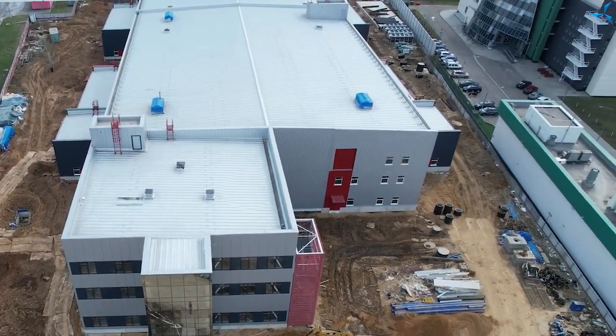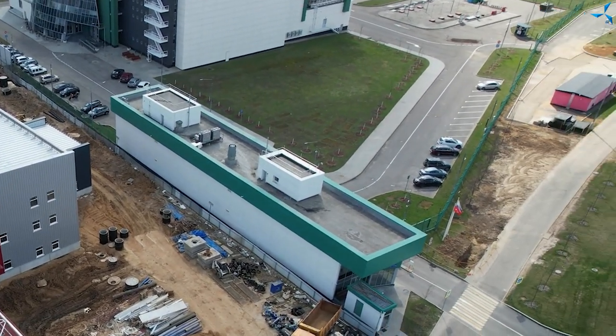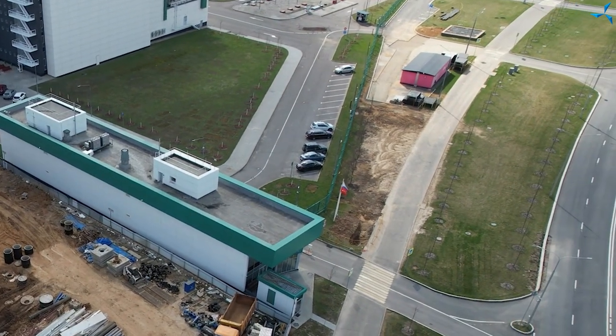As for the parking lot area, dry concrete has been backfilled. Now we are waiting until it gains strength, and in the near future the asphalt surface will be restored, and then the marking will be restored.